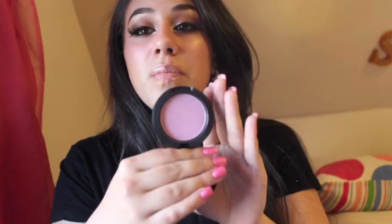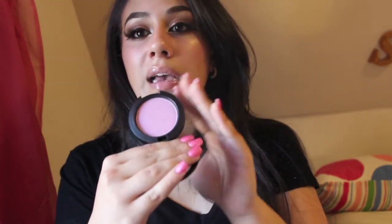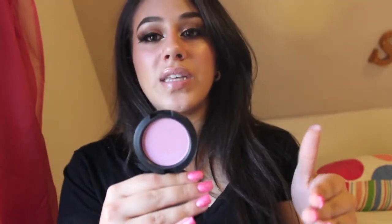Another MAC product is this blush that I have on my cheeks right now. It's kind of a pink-purplish color — very radiant, very dewy and glowy. This is MAC's Full of Joy, which is a Frost finish. It's a pinkish-purplish blush and I absolutely love it — I'm obsessed with pinky-purple blush.